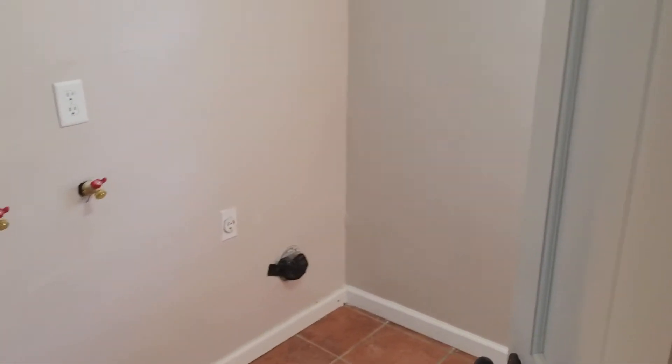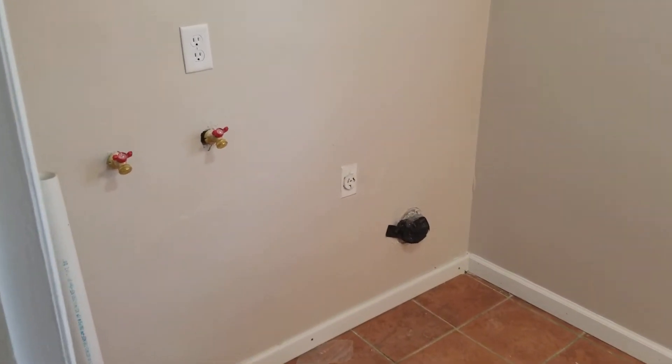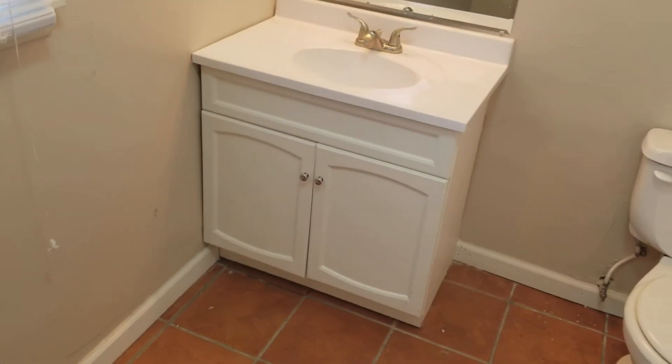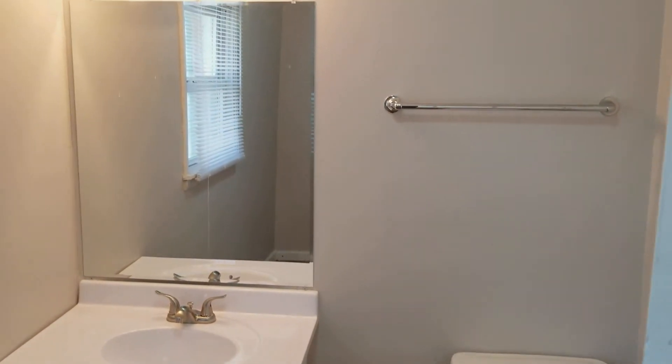At the end of the kitchen here we've got the laundry room and half bath. Got new hookups there for the washer. Turning the corner, we have a new vanity, toilet, as well as new wall fixtures.